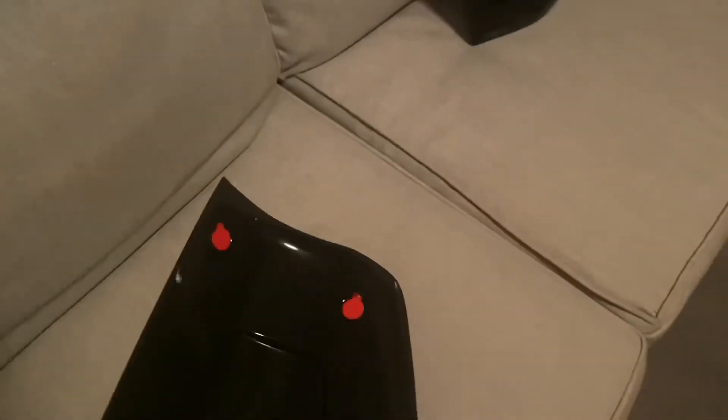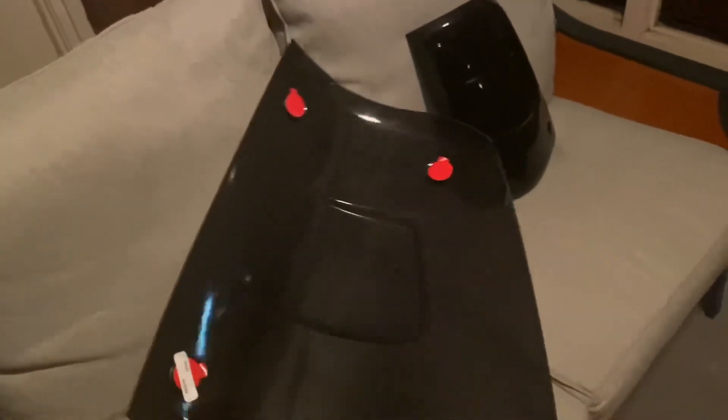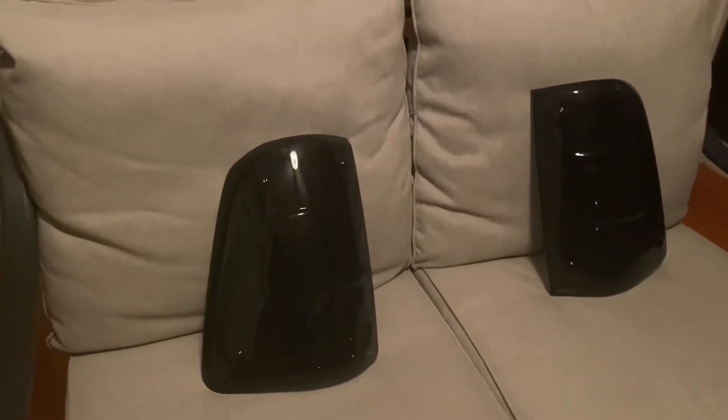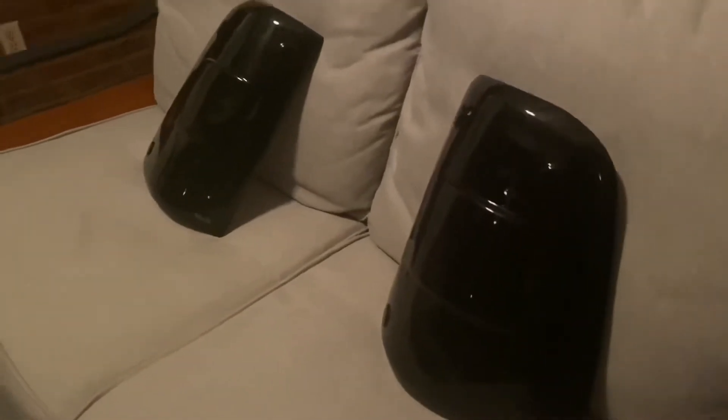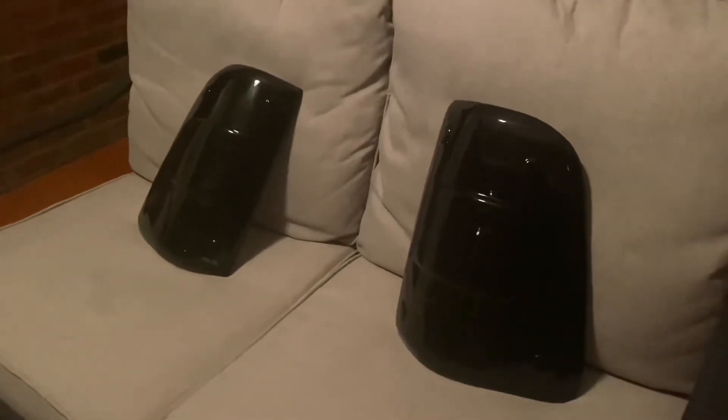Again, the light covers fit the 2019 Ram 1500. If you have a year newer, I'm pretty sure they may fit 2019 to maybe 2022 — just Google it to make sure. I'll add the fitment information in the description. I'm sure if it fits 2019, it'll probably fit 2020, 2021, or 2022. So check it out — like, subscribe, comment, let me know who you are, interact with me, and I'll pick a winner for this giveaway.